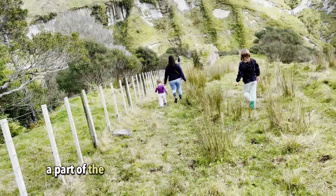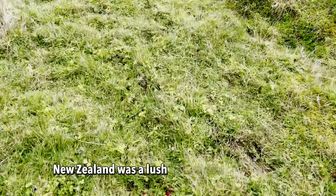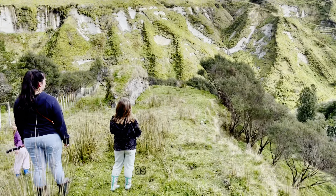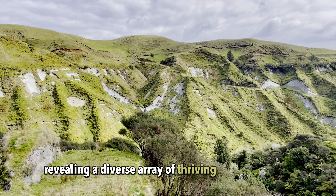This valley would have been a part of the ocean floor during the Miocene period. During the Miocene, New Zealand was a lush subtropical archipelago teeming with life. This period is renowned for its rich fossil record, revealing a diverse array of thriving flora and fauna.